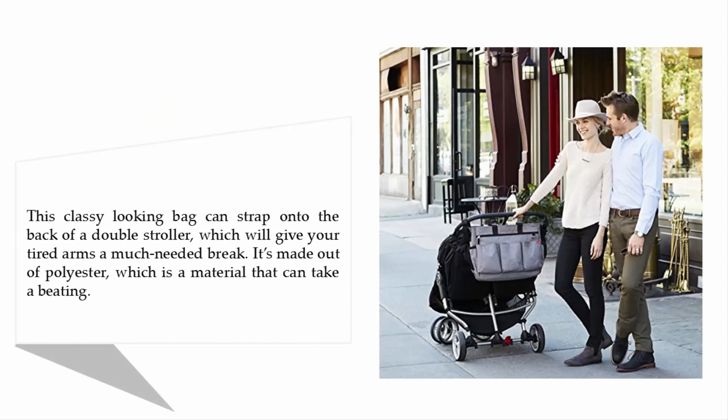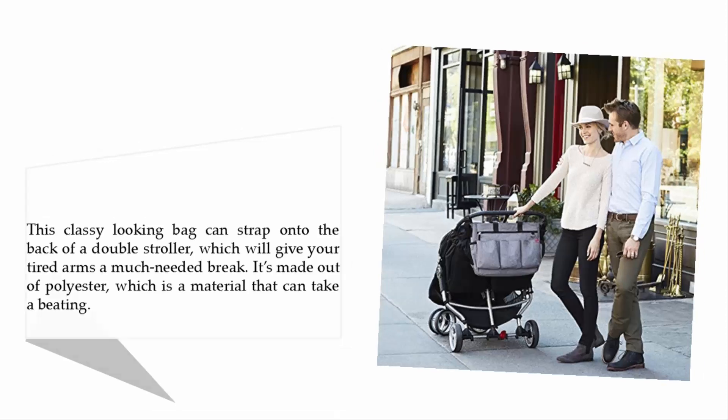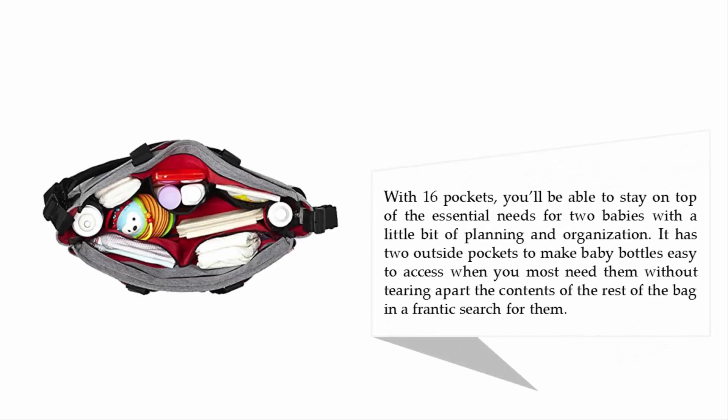This classy looking bag can strap onto the back of a double stroller, which will give your tired arms a much needed break. It's made out of polyester, which is a material that can take a beating. With 16 pockets, you'll be able to stay on top of the essential needs for 2 babies with a little bit of planning and organization.